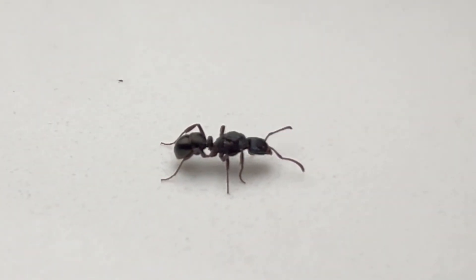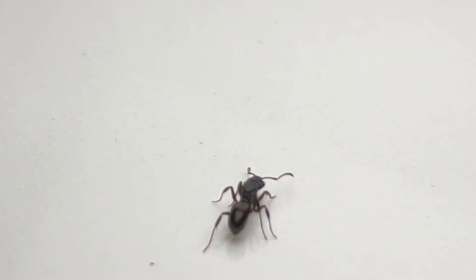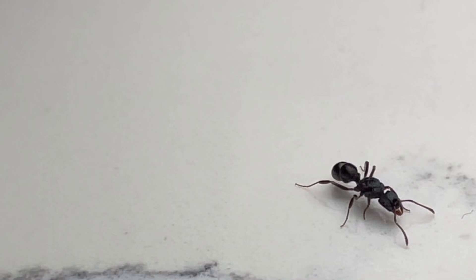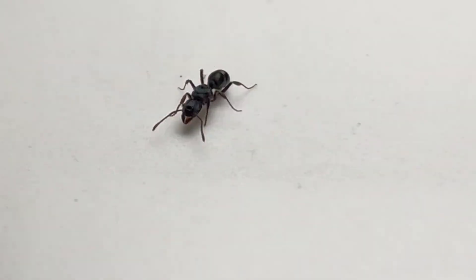This tiny queen is a Rhytidoponera victoriae, one of the metallica's closest relatives. The main difference being physical size and colony size: where the metallica is 10mm, the victoriae is only 6mm. The metallica can have colonies of upwards of 5,000 workers, whereas victoriae only have around 500 workers per colony. Although these ants don't take very long to raise workers, and they are quite peaceful.